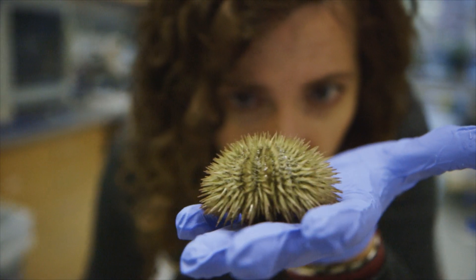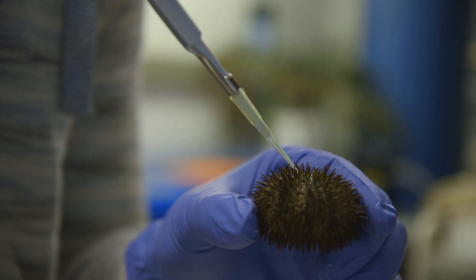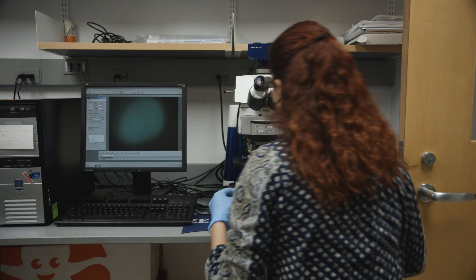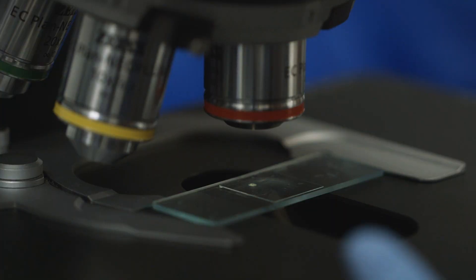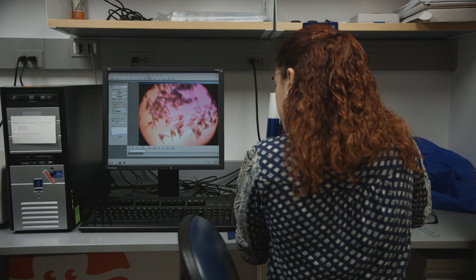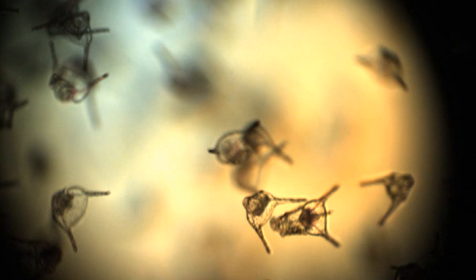I'm interested in how patterns form during embryonic development. If you think about the fact that every one of us started out life as one single cell — how does that cell give rise to our complicated, three-dimensional, patterned body? Sea urchins don't have very many cells in the embryo as they develop; they're morphologically simple and transparent, so we can see through them. The mechanisms that propel development are highly conserved in evolution, so what we learn from a simple animal we can extend to more complicated animals like vertebrates, mammals, and humans.